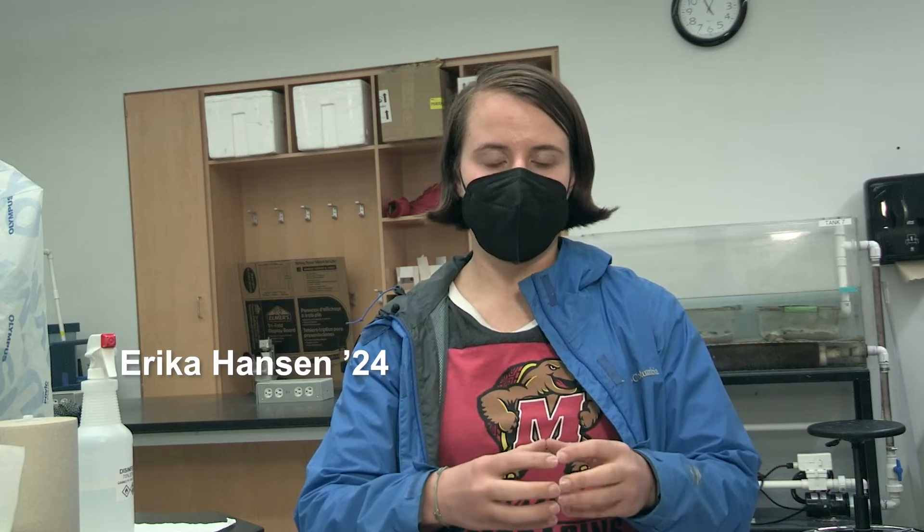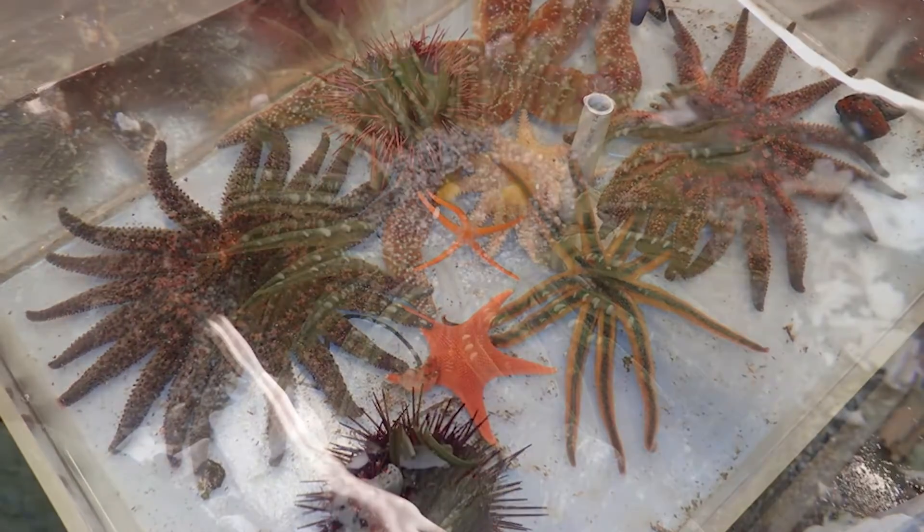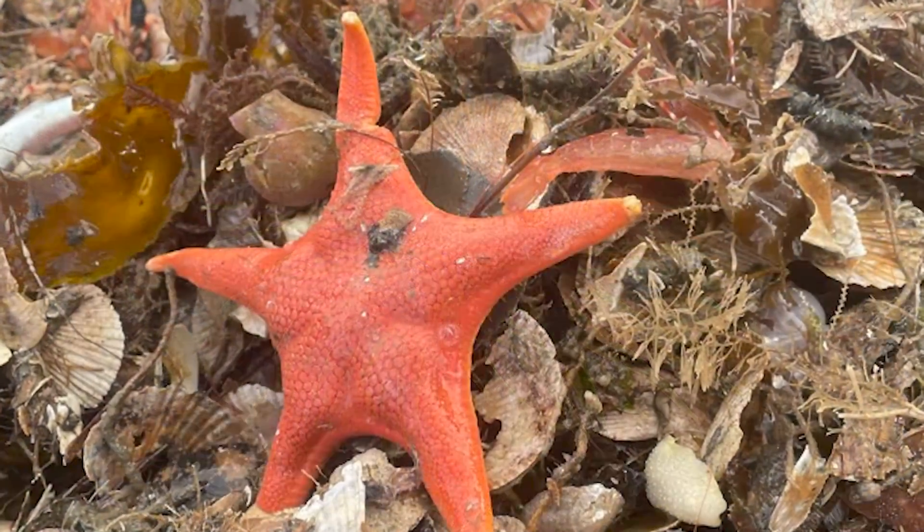We had four different species of sea urchins and also different sizes of sea urchins, and we wanted to see if there were different responses in fear — so if they moved more quickly, if they had different reactions to the different species or the different sizes.